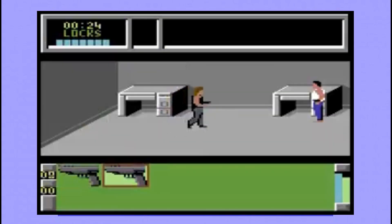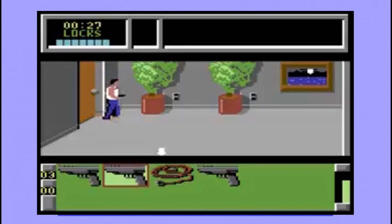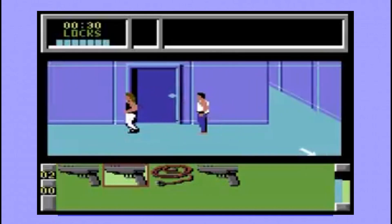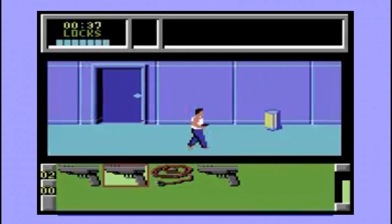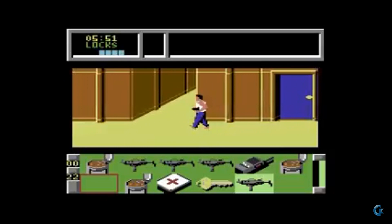Die Hard on the C64 is a 2D scrolling action game based on the fantastic movie of the same name of course. It was developed by Silent Software and published by Activision. A group of terrorists have taken control of the Nakatomi Plaza in an attempt to steal 600 million dollars. Unfortunately your wife happens to be attending a party in said plaza, so now it is down to you to save her. Oh, and maybe stop the terrorists too, but save your wife of course.